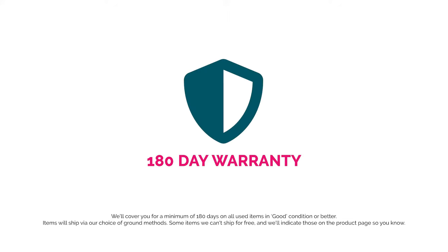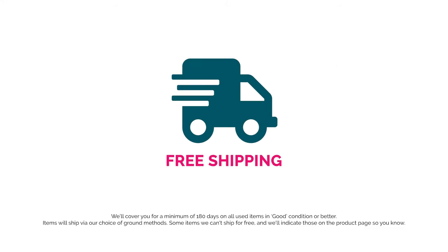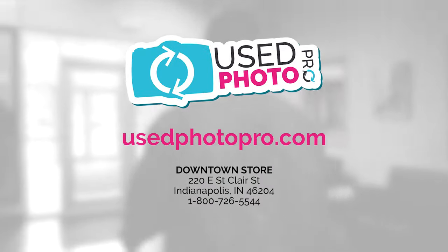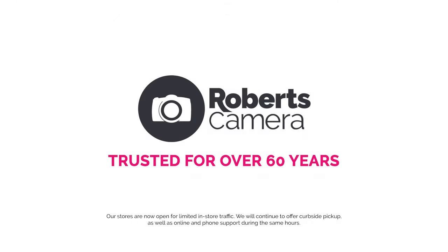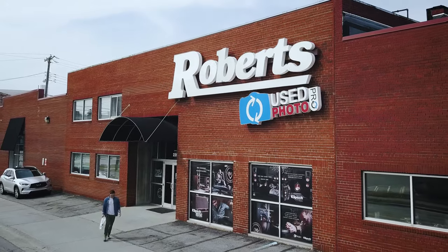Take advantage of our best-in-the-business 180-day warranty and free shipping. Used Photo Pro is provided by your friends at Roberts Camera, who have over 60 years experience in the photo business. Don't wait! Get the gear you need to get out and shoot!